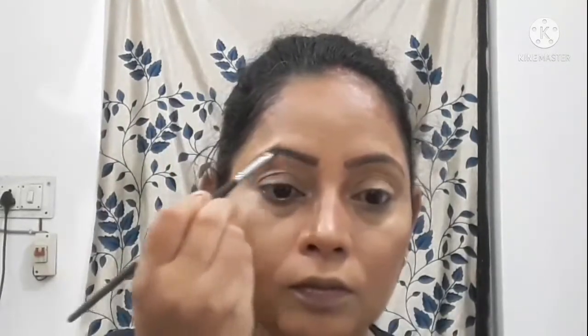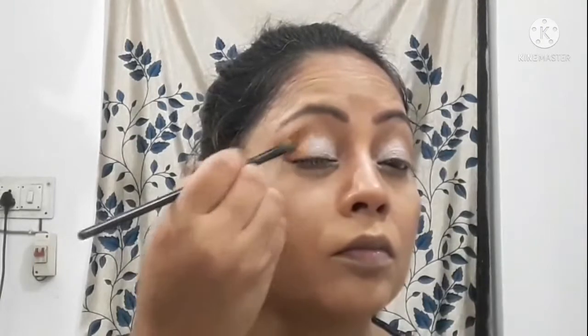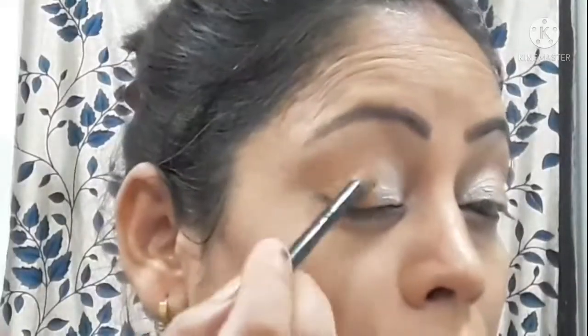Now I am coming to the eye makeup. First I will fill my eyebrows and then set them by brushing. After applying product, I will clean the edges with concealer using the cream color. I will put it in the inner corner. After applying it, I will put a skin color or light brown shade. Then I will set my eyebrows before moving to the eye makeup.